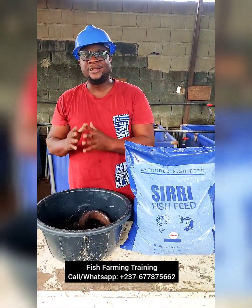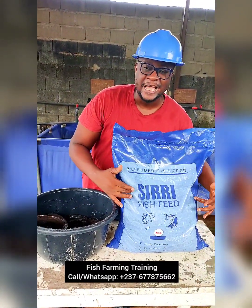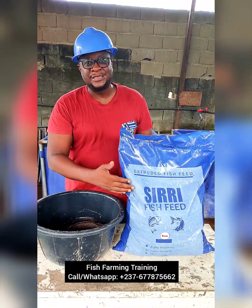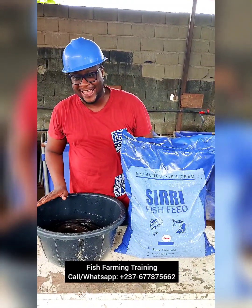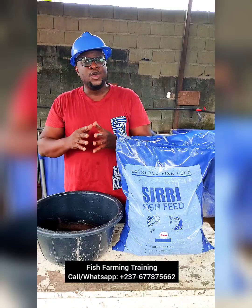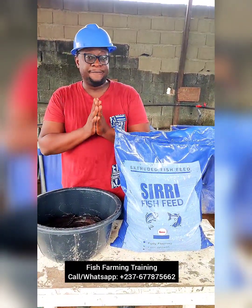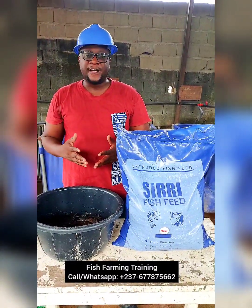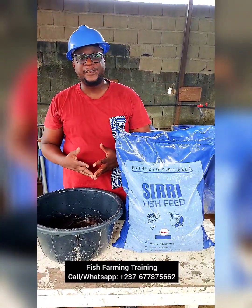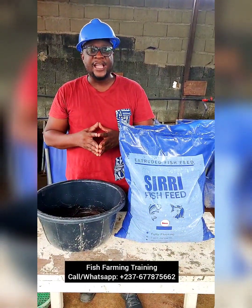This video was brought to you by SirifishFeed. If you're in Cameroon and you're not using SirifishFeed, you're probably losing something — because with SirifishFeed you actually reduce your costs and increase the profitability of your farm. If you are new to fish farming or want to learn anything about fish farming, contact us — the numbers are on the screen.